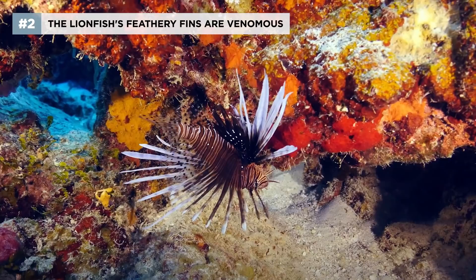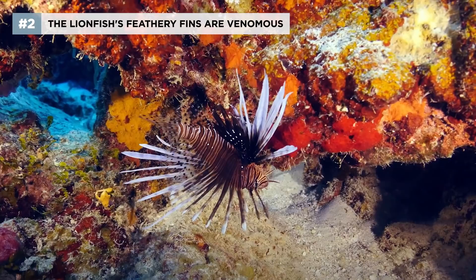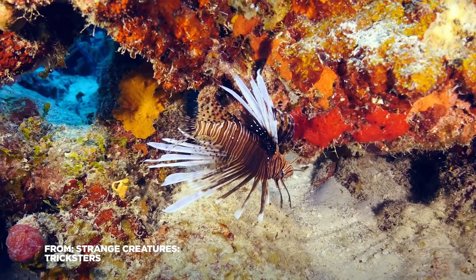In their natural habitat, lionfish evade predators by disappearing into the background. Their stripes and feathery fins look like plants and coral. But don't get too close — those fins will get you.